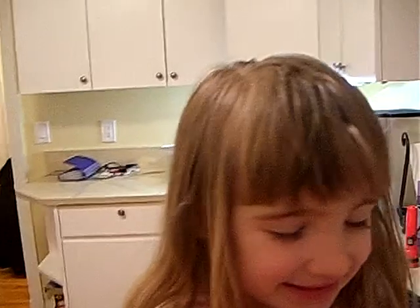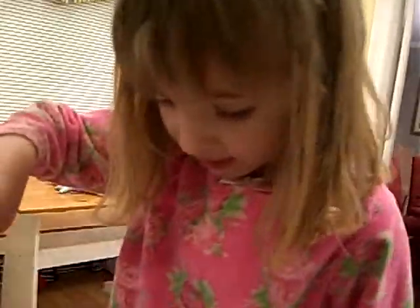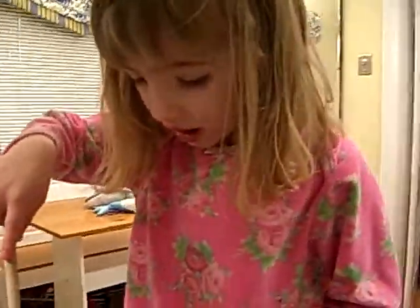Wow. Okay. Alright. Ready to help me clean up this egg? Yeah. It's too messy for me. Can I hold it? That's a white thing. It's part of the egg. Can you stir it? I like white.